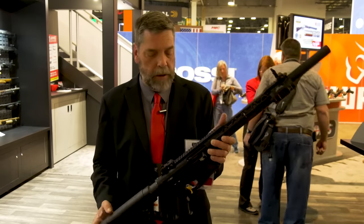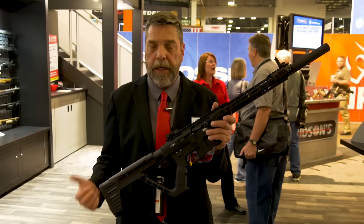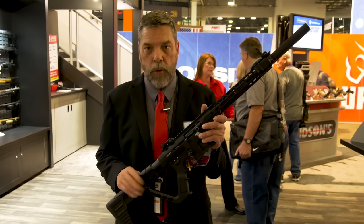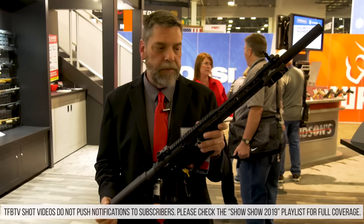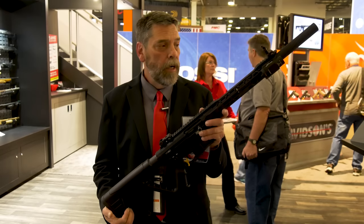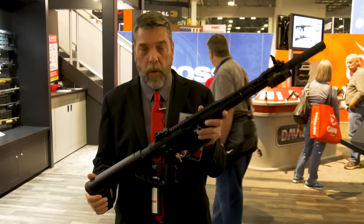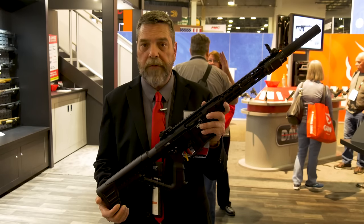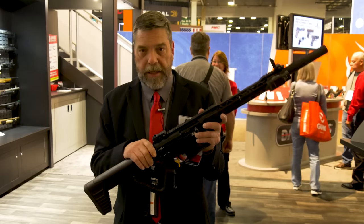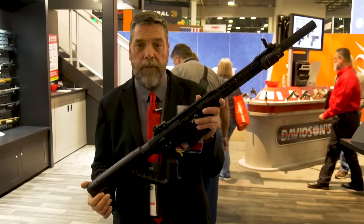It comes with flip-up sights and a Picatinny rail on top. This is absolutely brand new. Rock Island had two separate shooting bays out at Industry Day at the range. They told me they shot a total of 8,000 rounds that day — 6,000 of which were through this VR80. This is not necessarily a Davidson's exclusive, but we are the only ones that are going to have this shotgun until March of this year. So if you want one, go to galleryofguns.com, get it on order, and have it sent to your local dealer. The stock is compatible with any other commercial-style grips and stocks.